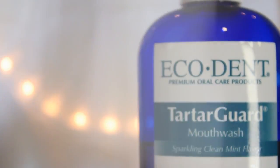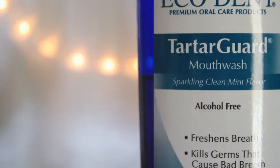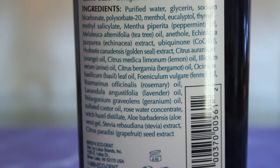The last thing I do in my daily routine is use my mouth rinse — the EcoDent Tartar Guard mouthwash. I love it for a few reasons. First, no alcohol. Surprisingly, alcohol in mouthwashes has been potentially linked to mouth cancer, so I definitely don't want it. The other thing that makes this my standout mouthwash is the blend of essential oils and other ingredients that all work together to really keep your mouth fresh. It has peppermint oil, tea tree oil, echinacea extract, CoQ10, goldenseal extract, orange oil, lemon oil, anise oil, basil, rosemary, geranium, rosewater concentrate, witch hazel concentrate, and aloe. All these things work together to really help the health of your mouth throughout the day.